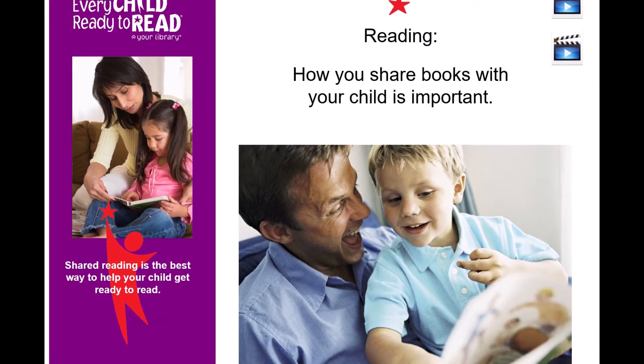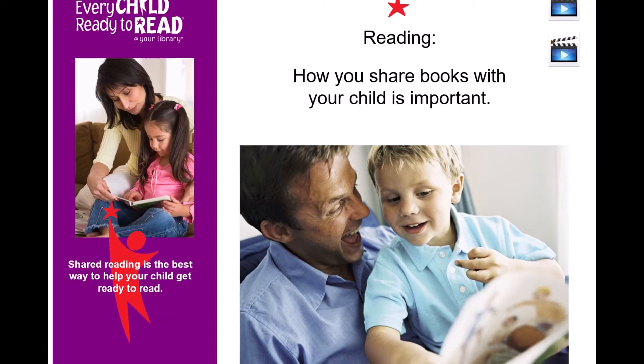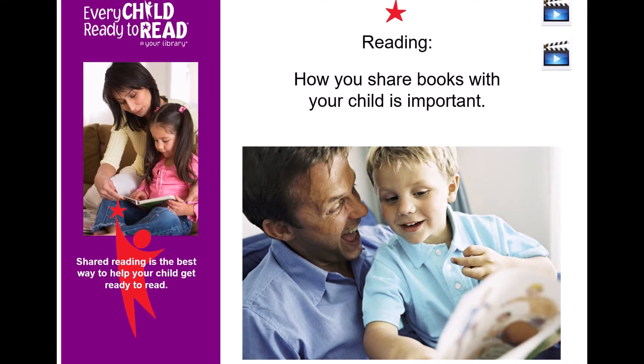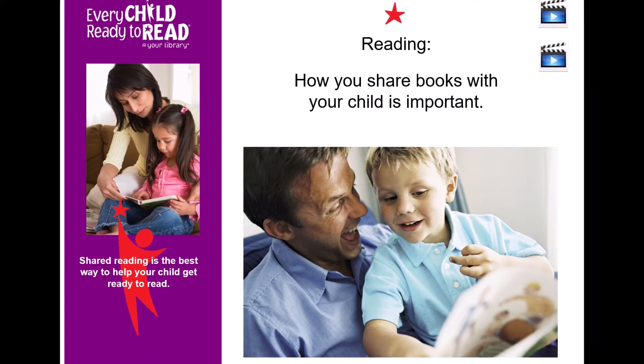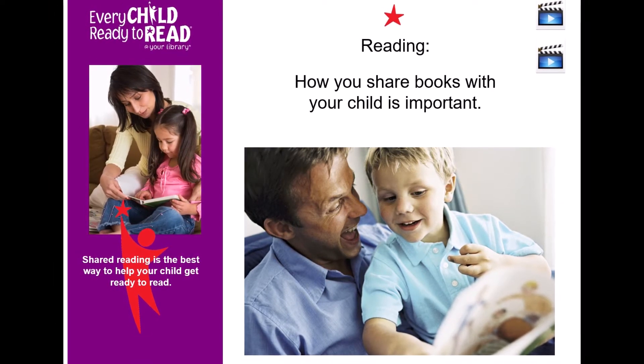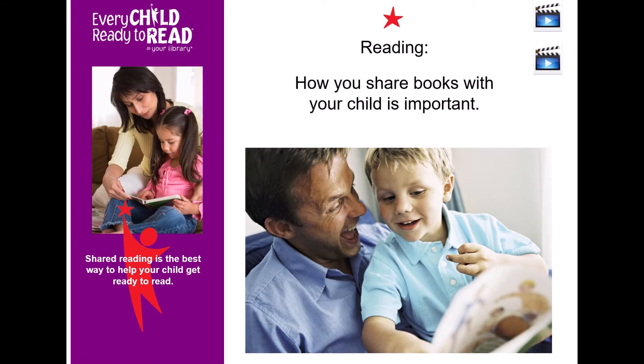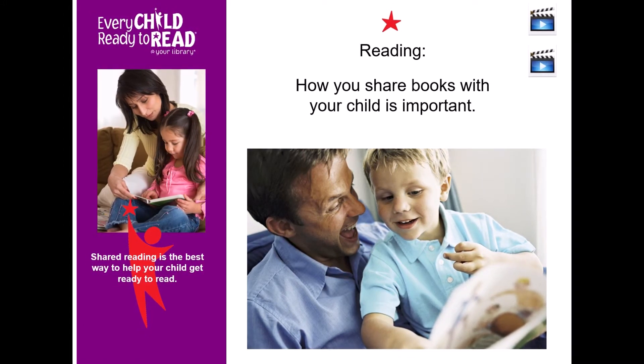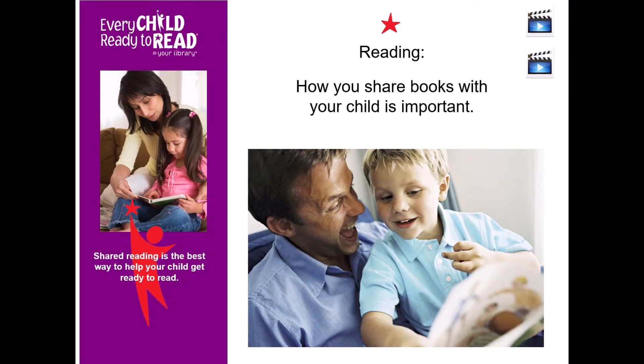Many times when books are shared, the parents read and the child listens. But children learn best when they are actively involved. I'm going to show you a short clip of me sharing with you how you can do shared reading with your child. Let me turn my camera around to myself and my book and I'll show you how it's done.